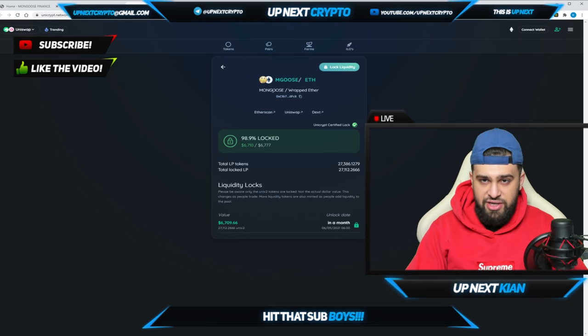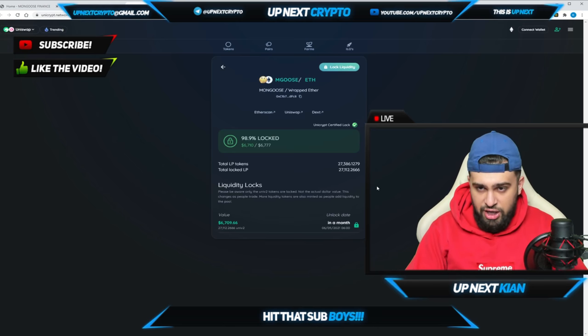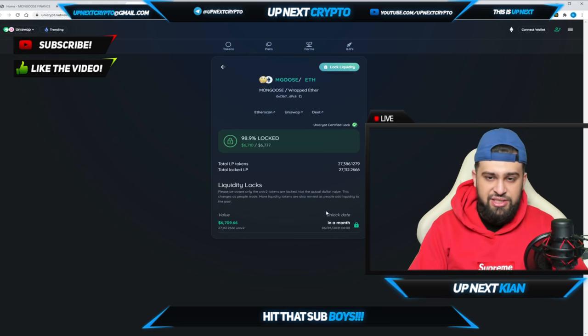On the Unicrypt network you can see the pair — MGOOSE to Ether, specifically Mongoose to Wrapped Ether. The total LP tokens are over 27,386, and the total locked tokens are also over 27,000. Please be aware that only the UNI-V2 tokens are locked, not the actual dollar value — that's very important to keep in mind.